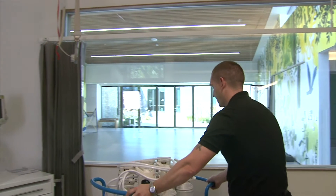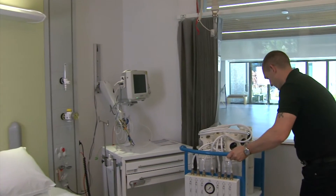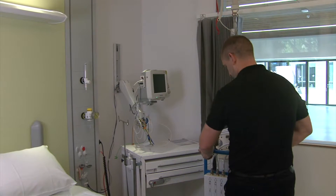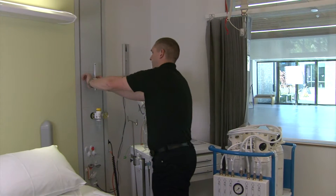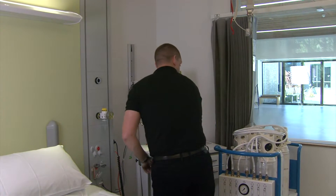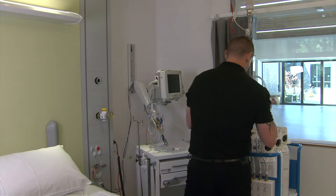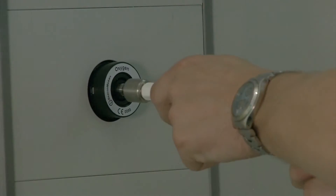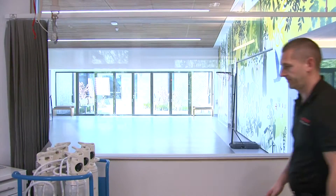The BOC Backfeed Kit can be utilised to support wards, SCBU and HDU during shutdowns and for emergency use during system failure or pipeline breach. It can be connected around the hospital, ensuring continuity of supply to patients from single wards to whole site shutdowns.